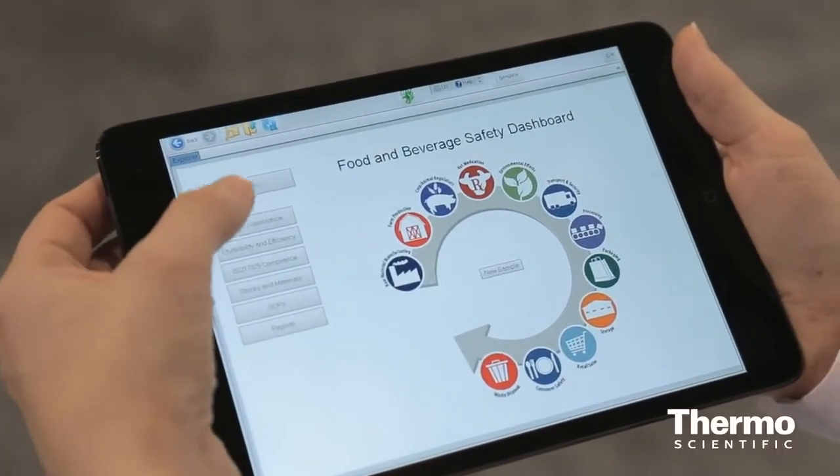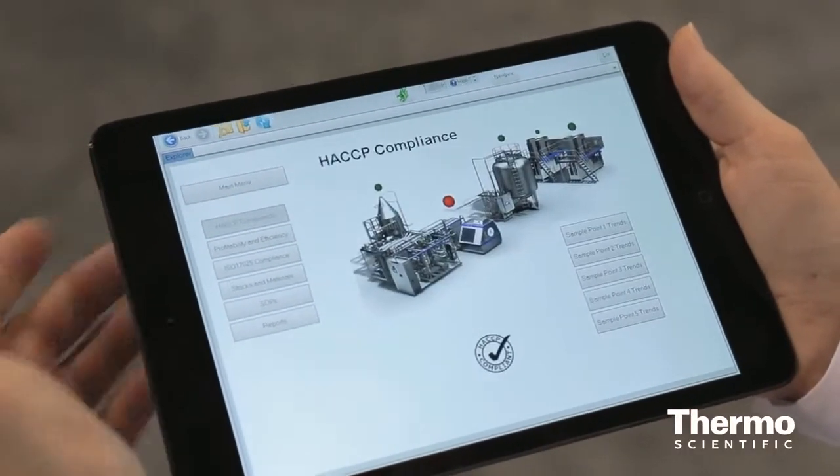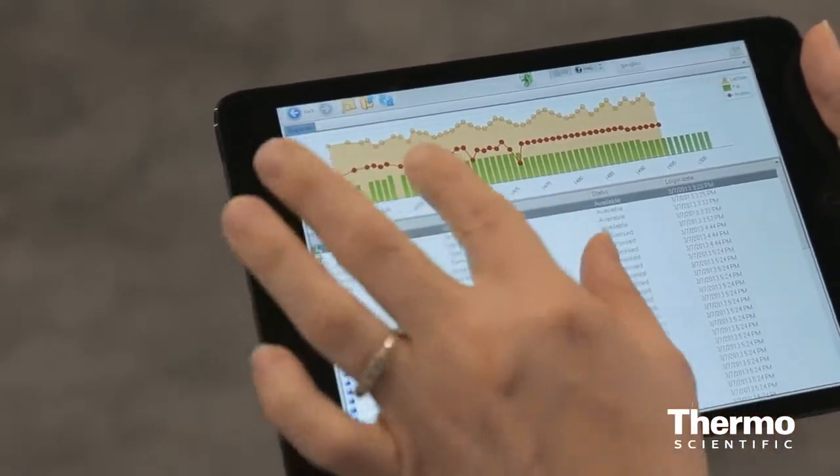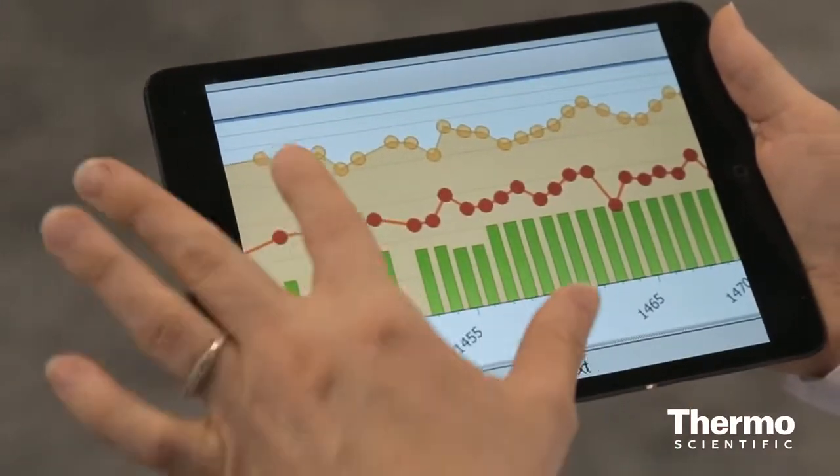Today, we're just launching our Sample Manager 11 product, and that has full support for mobile devices. It has extensive dashboarding capabilities, and we have the ability to surface these dashboards directly on a mobile device.